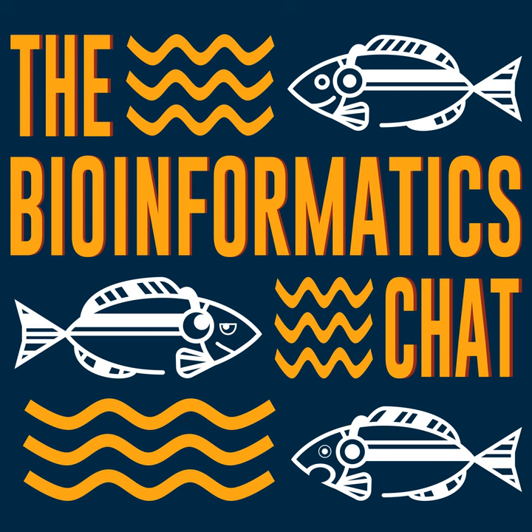But before we get to the topic of genome assembly, this is the first time I have anyone from the NIH on the podcast. I'm very curious if you could talk about your experience working at the NIH — how did you end up there, what are you doing there, and how is it different from working at a normal research institute or a university?